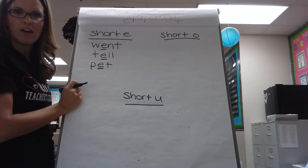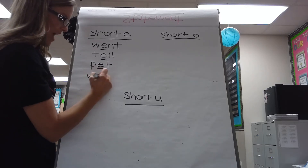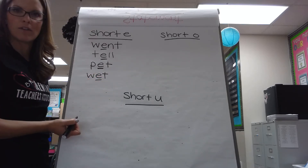Went, tell, pet. What about 'wet'? W-E-T. There's a short E there, too.